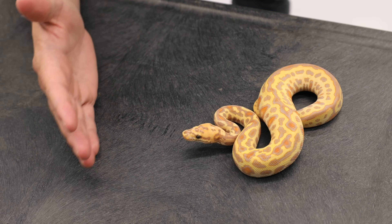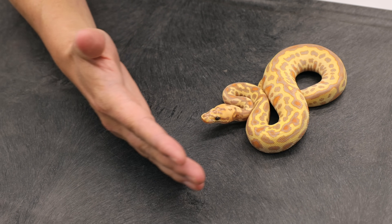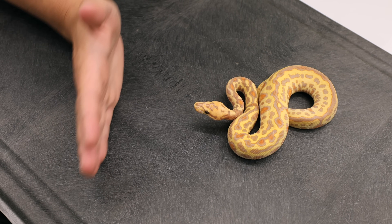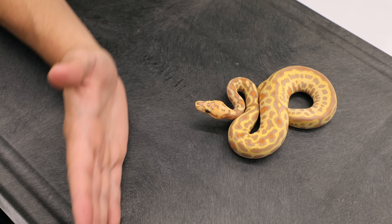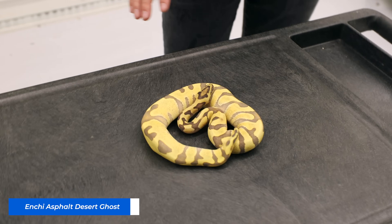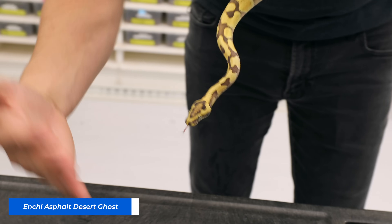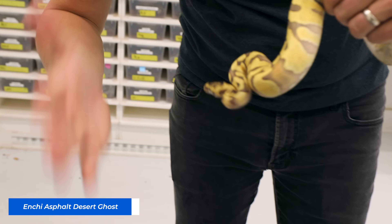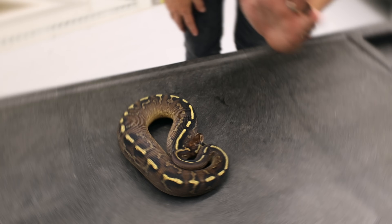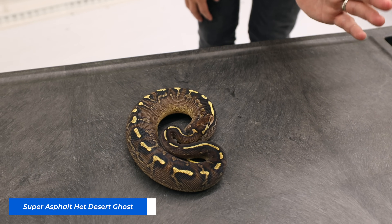He really doesn't want to bite me, he just wants me to leave. He really doesn't want to bite me — gives me so many opportunities. You only realize, when you're trying, exactly how reluctant to bite they really are. This is an Enchi Asphalt Desert Ghost. We're gonna see if we can get her upset at me here. Oh yes, we got a strike guys, finally.